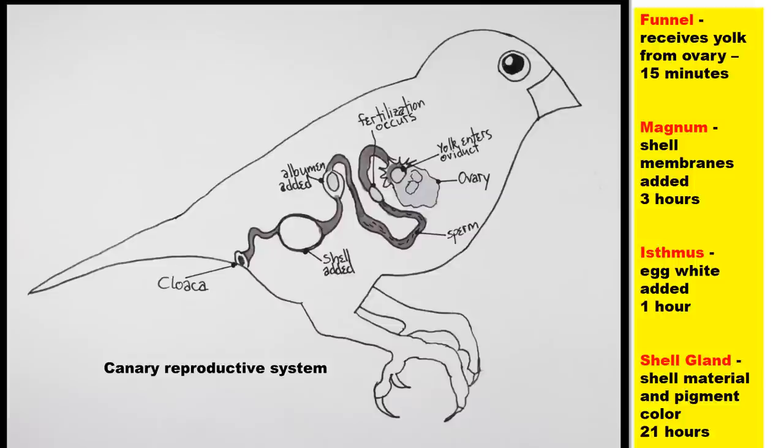First, the yolks start out in the ovary at the very top right-hand part of the bird. You can see the ovary, and the yolks enter an area called the funnel — this is the top of the uterus of the bird. When they are in the funnel, this is the only time they can actually be fertilized by sperm, and they are only in there for 15 minutes.